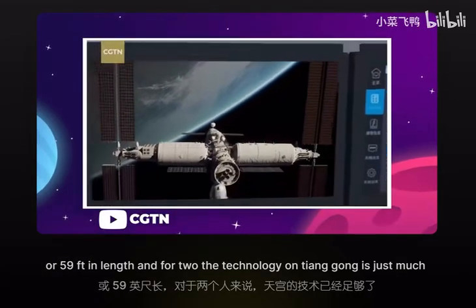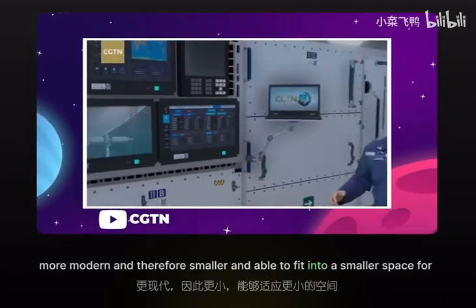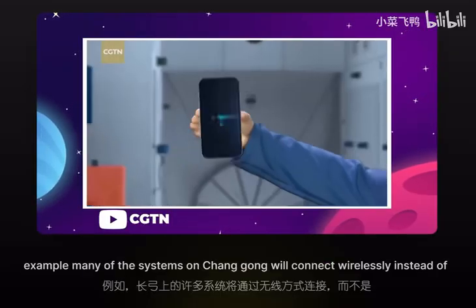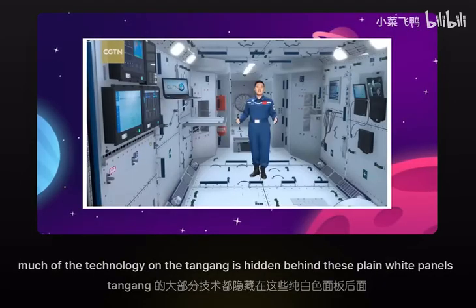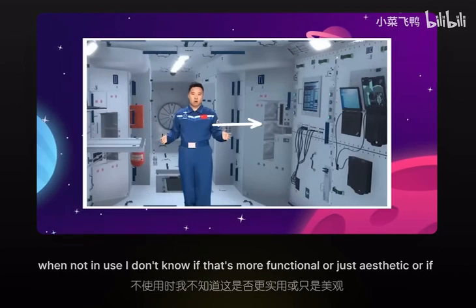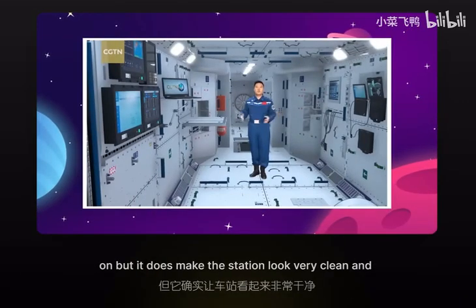The technology on Tiangong is just much more modern, and therefore smaller and able to fit into a smaller space. For example, many of the systems on Tiangong will connect wirelessly instead of having to run a labyrinth of cables around, like what we see on the ISS. Also, much of the technology on the Tiangong is hidden behind plain white panels when not in use — whether that's more functional, aesthetic, or simply to keep others from seeing what they're working on, it does make the station look very clean and modern.